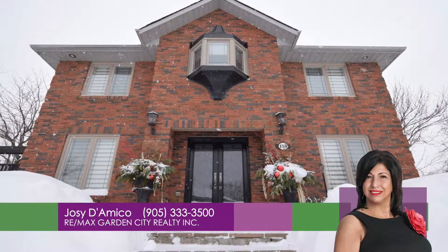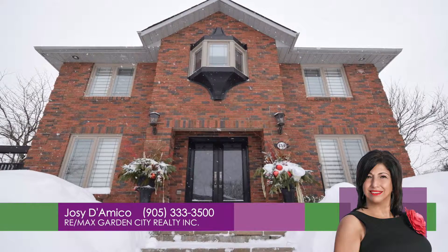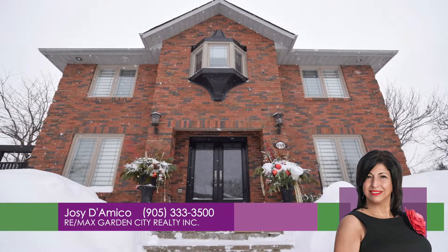Gorgeous home. Call Josie D'Amico, REMAX Garden City at 905-333-3500.